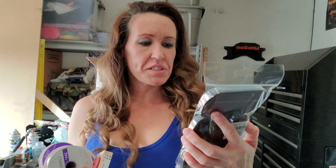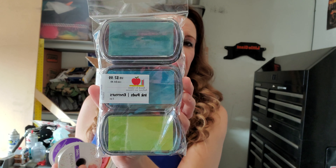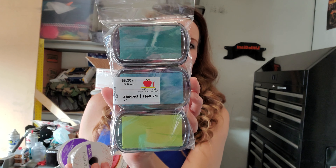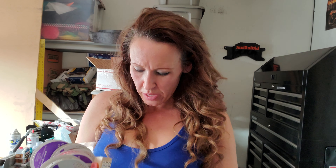I got this ink pad and it was 60% off also — it's three ink pads and it says $2.99. I really liked those colors; I felt like they were kind of Christmassy, but I got them.